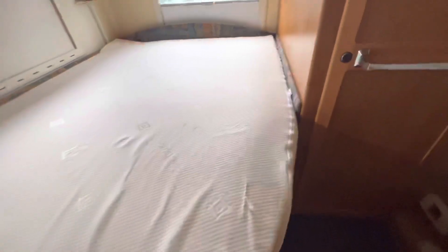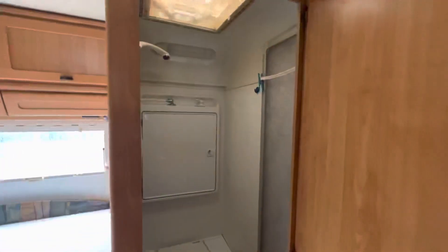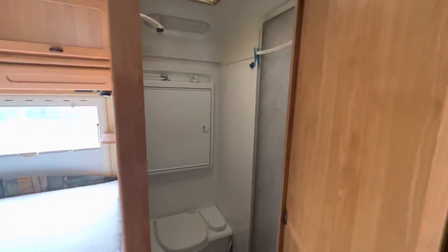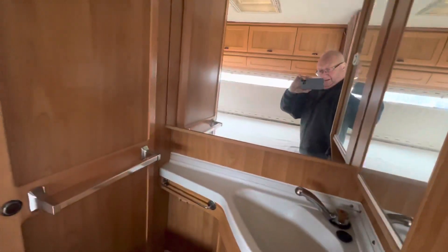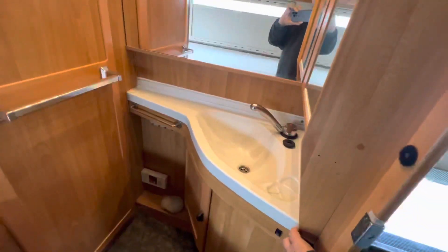In here we have the shower and toilet. I'm a big fellow and I can get in there and use it quite easily, so you're not restricted on size.